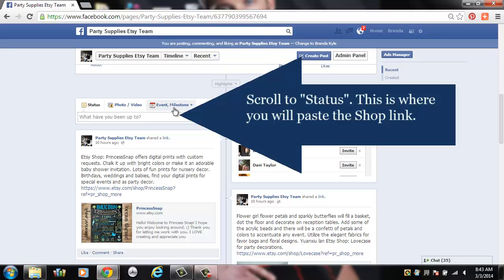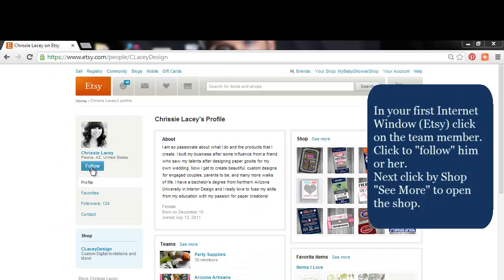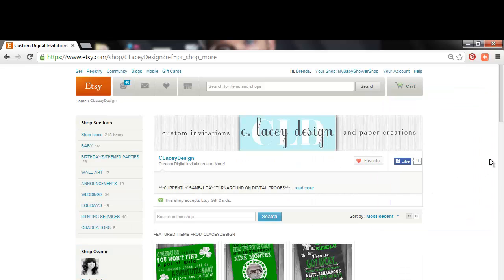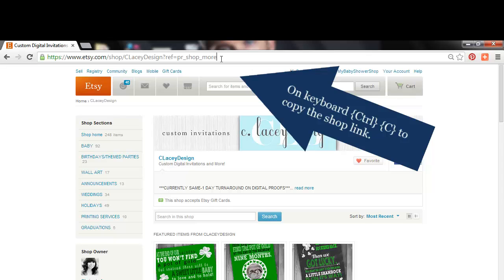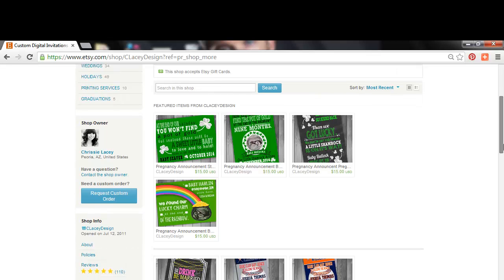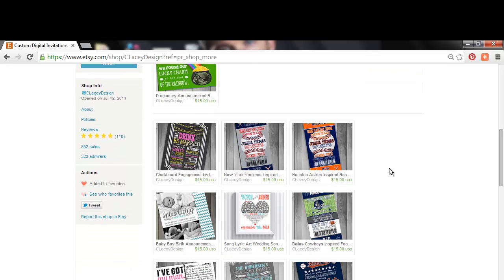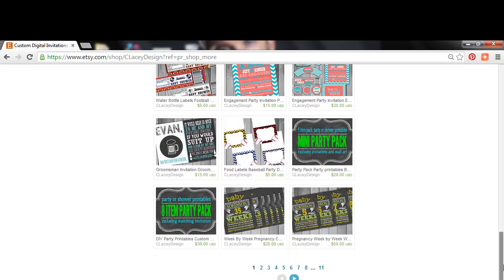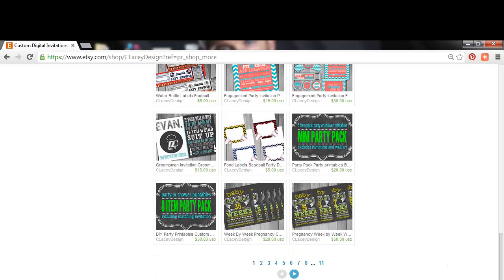Scroll to the status section — this is where we're going to paste the shop link. In your first internet window with Etsy, click on the team member shop you want to add and make sure you're following that person using the follow button underneath their profile picture. Review their shop description. Then on the keyboard, click Ctrl+C to copy the link for their shop. You can also scan through their products to determine what they offer.